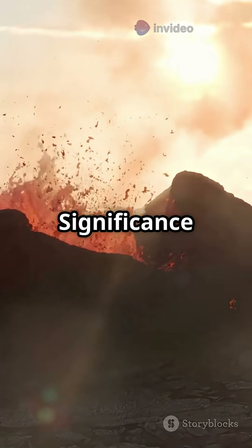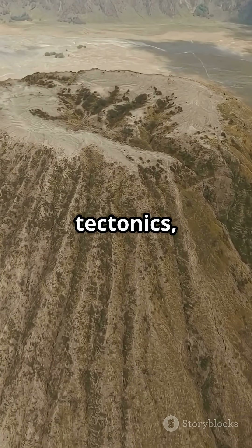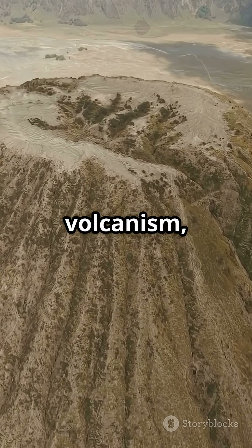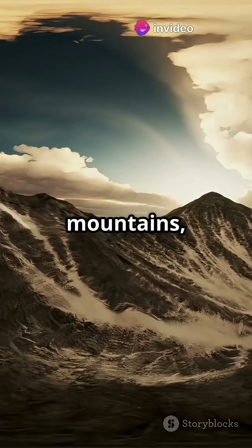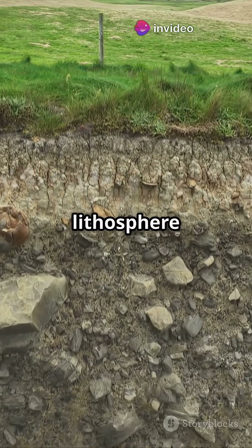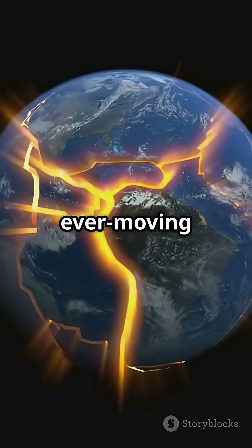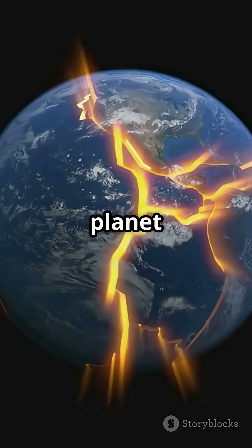Part C: Function and significance of the lithosphere. The lithosphere drives plate tectonics, causing seismic activity, volcanism and the formation of mountains such as the Himalayas, shaping the Earth's surface over geological time. The lithosphere isn't just Earth's outer shell — it's a dynamic, ever-moving system that defines how our planet evolves.